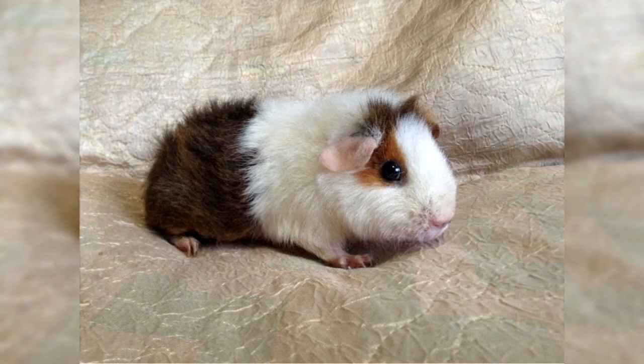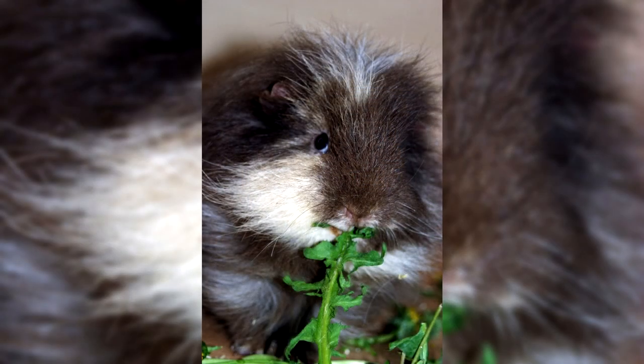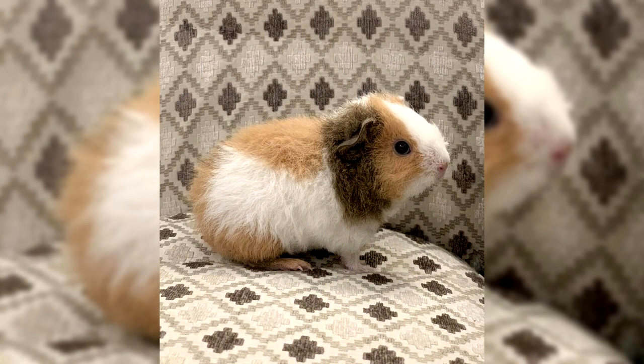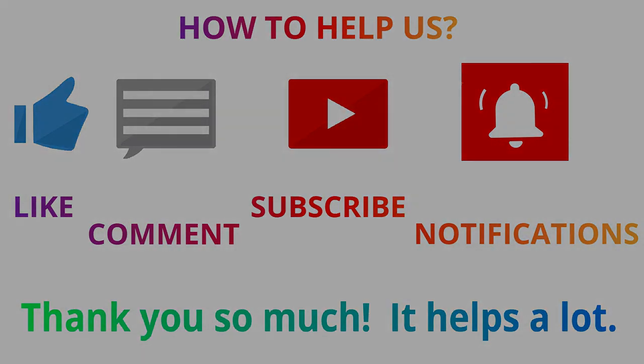Before deciding to have a Teddy pig, you should weigh all the pros and cons. Advantages include simplicity of care, friendly character with no aggression, cleanliness, quick-wittedness and trainability, and the ability to get along with other animals. Disadvantages include potential skin problems, a relatively short lifespan, possible allergic reactions in humans, and loud squeaking when hungry. Teddy successfully combines attractive appearance, docile character, and unpretentious care, making it a wonderful pet with every chance of becoming a beloved family member. Teddy guinea pigs typically cost between 10 and 50 US dollars.